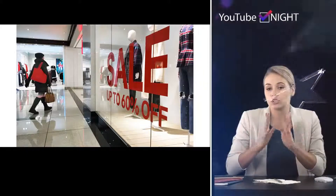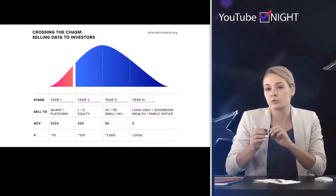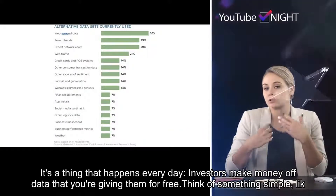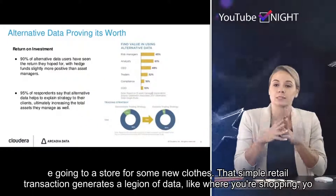Welcome to the official YouTube Night News channel. How hedge funds use alternative data to make investments — it's something that happens every day. Investors make money off data that you're giving them for free. Think of something simple, like going to a store for some new clothes.